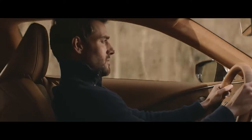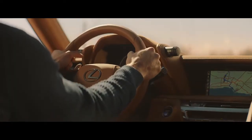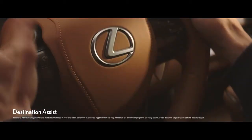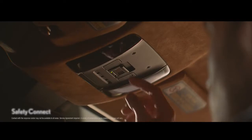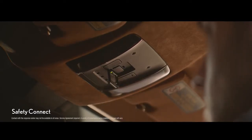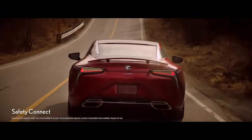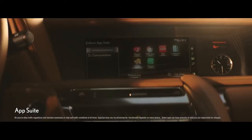To keep you moving, Enform delivers intuitive, state-of-the-art navigation and connection capabilities. Destination assist puts an advisor at your fingertips 24/7 to help plan your journey. With Safety Connect, emergency assistance, roadside assistance, and stolen vehicle locator are ready to help if the need arises, while App Suite keeps you connected to news, entertainment, and the information you want.